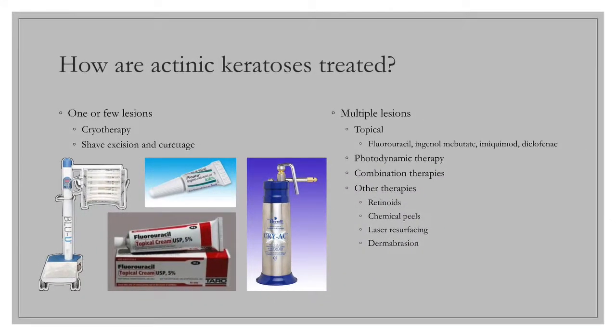Liquid nitrogen cryotherapy is the first-line therapy used for patients with one or a few isolated AKs. It can be performed quickly in the office, does not require local anesthesia, is inexpensive, and is well-tolerated by patients, and in most cases results in good or excellent cosmetic outcome. Shave excision and curettage followed by electro-desiccation or cryotherapy are frequently used for AKs, particularly hyperkeratotic or thick lesions. A specimen can be sent to histopathology to exclude squamous cell carcinoma.